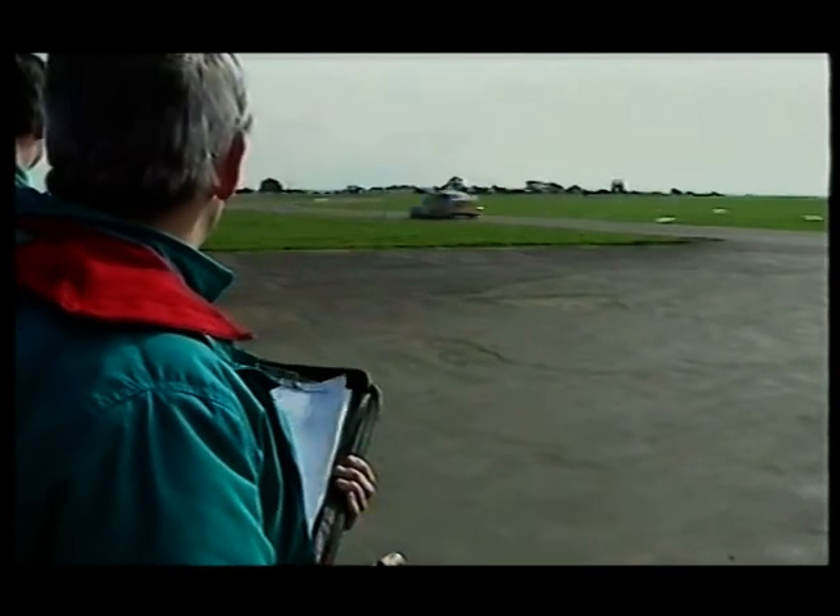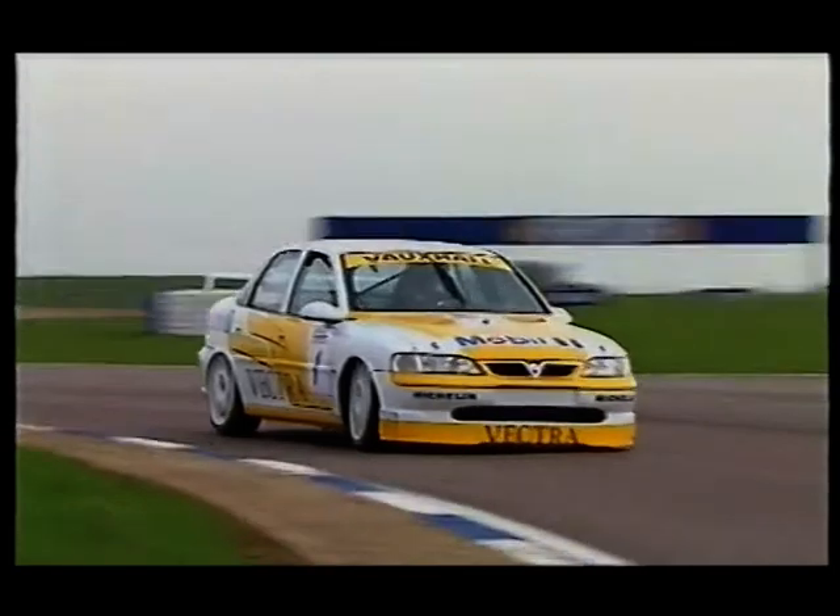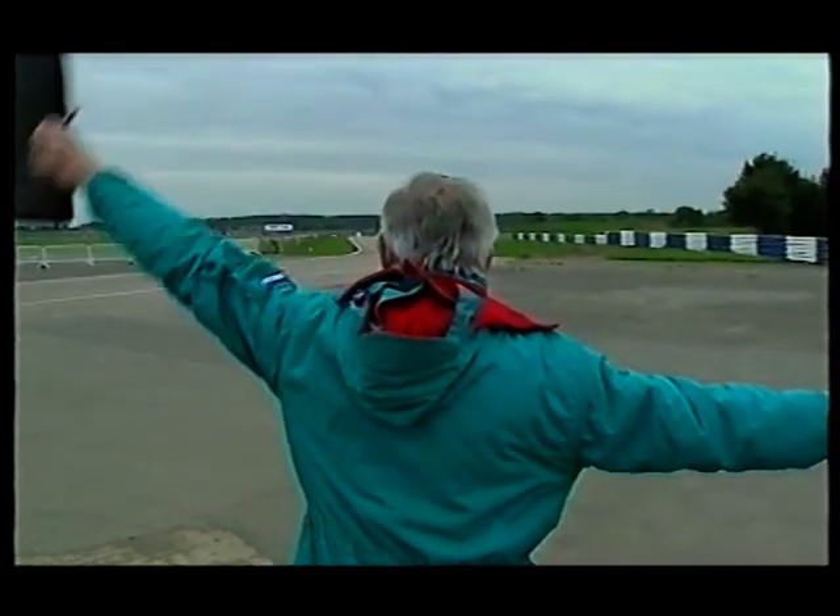Visiting South African touring car champion Mike Briggs also tries the car and exhibits some pretty smart hand and footwork as he takes the Vectra to the limit. The 1995 championship had been won by the Cavalier — if that title could be successfully defended by the Vectra, Vauxhall could claim one of the great achievements in super touring racing. So stand by for some tremendous excitement in 1996.